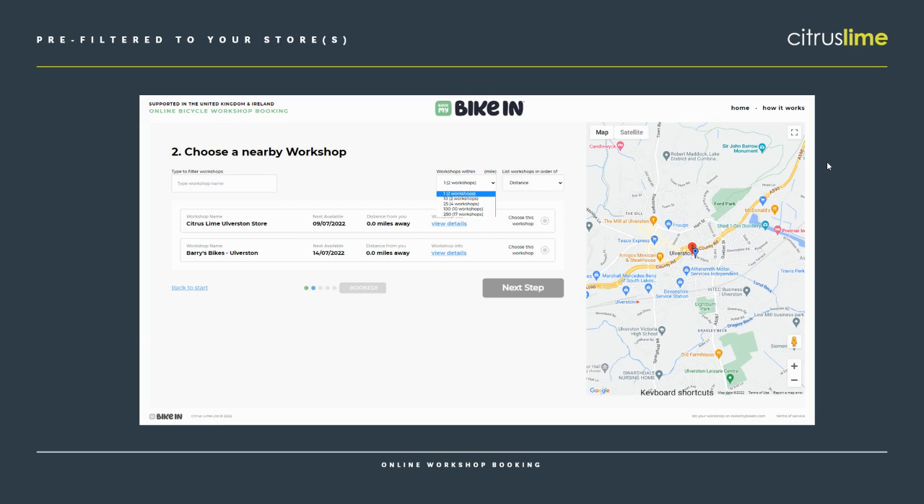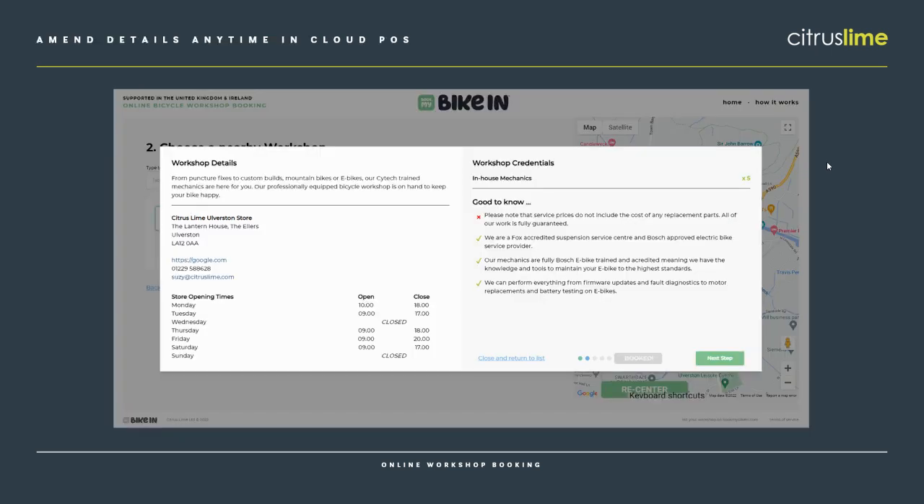Customers might be willing to travel say up to 25 miles. They can also sort the order that they see shops by name, by distance, and by the next available date. So if everybody else is booked up but you've got some availability, your workshop would be top of that list. The customer can click to see a little bit more details about your workshop — this is all set up in Cloud POS back office. So they can see a description, your store opening hours, and a few key features that you might want the customer to know about you.